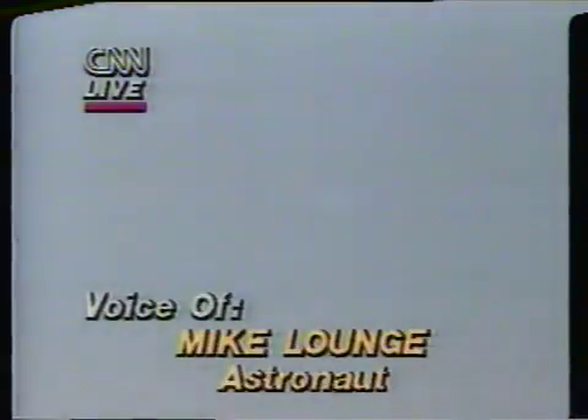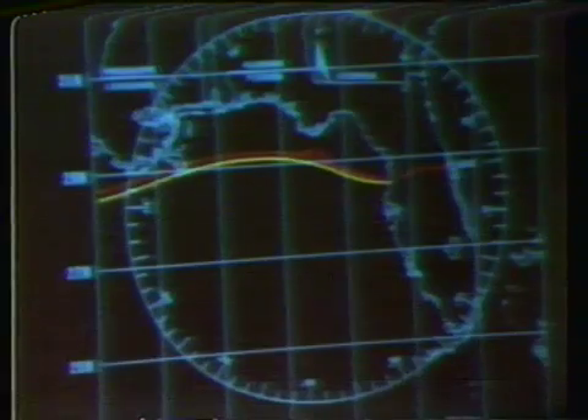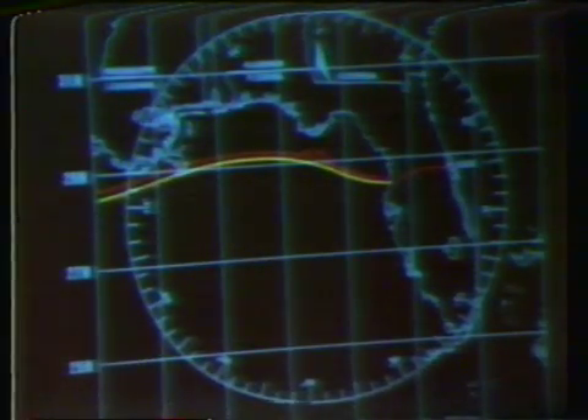Crossing the coast. Live pictures now. Altitude 110,000 feet, velocity Mach 4.3. Challenger, Houston, energy, ground track, and nav are go. Excellent, John. Thank you.